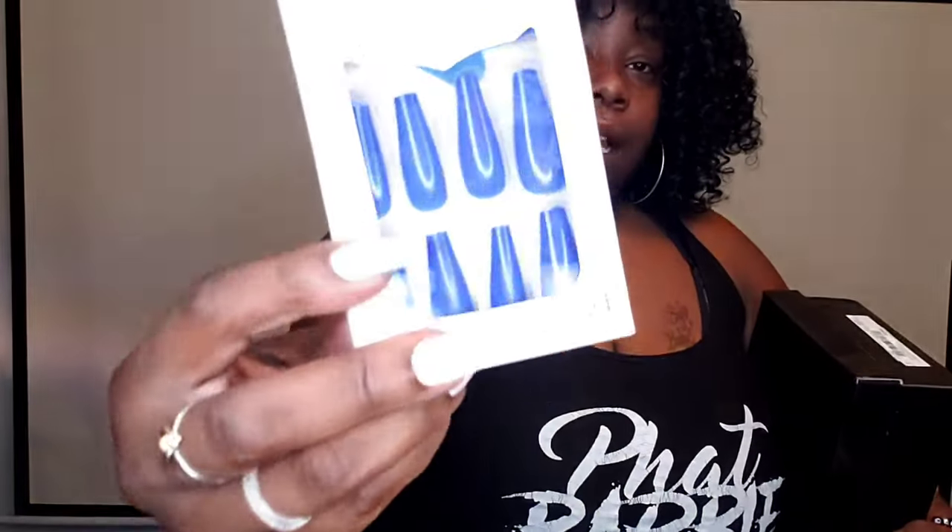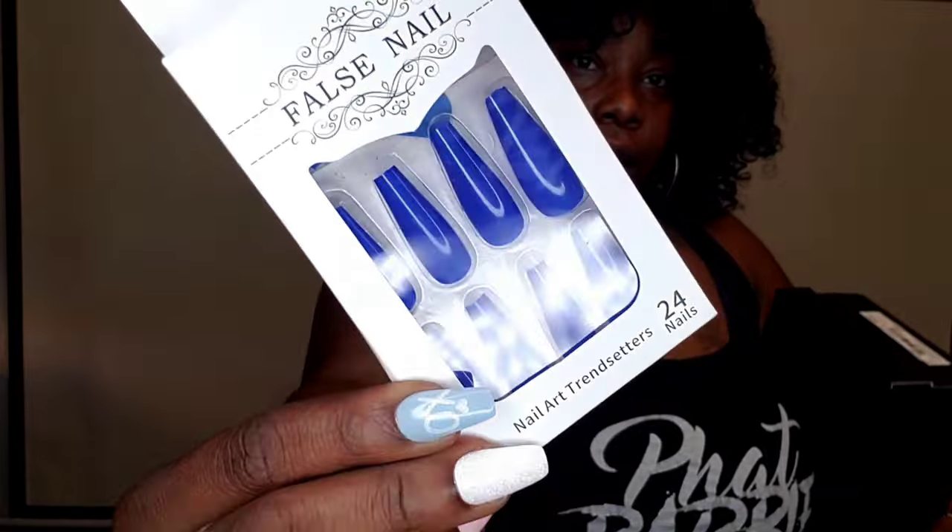Okay, so we're going to get started. I'm going to pull out some stuff and try some things on. Get ready. So first thing — actually not clothing necessarily — but I got these nails, and they are really good quality, y'all.